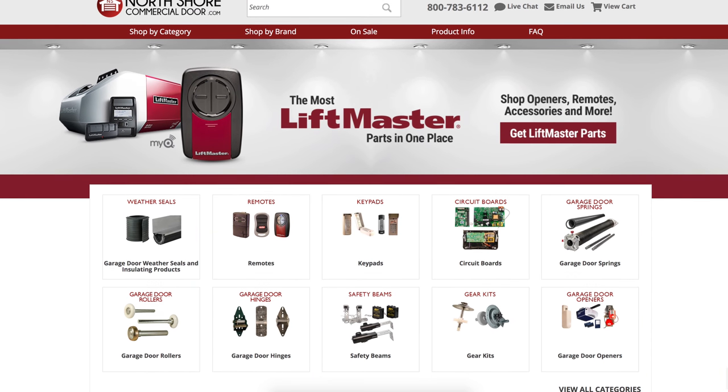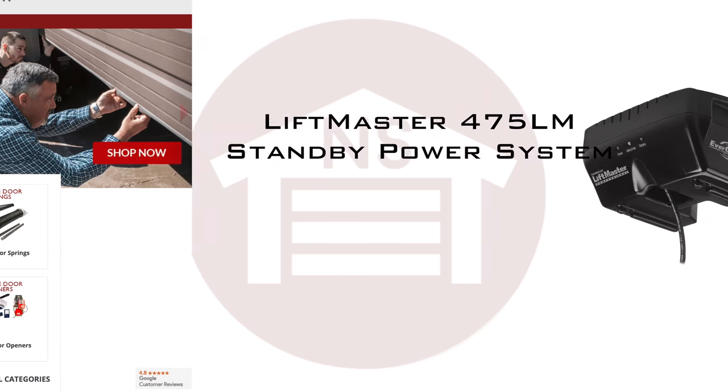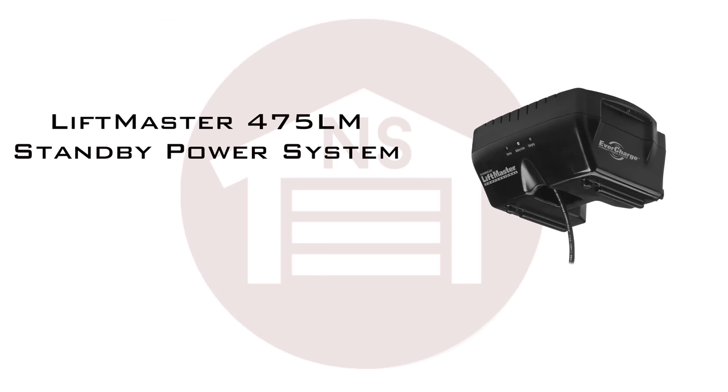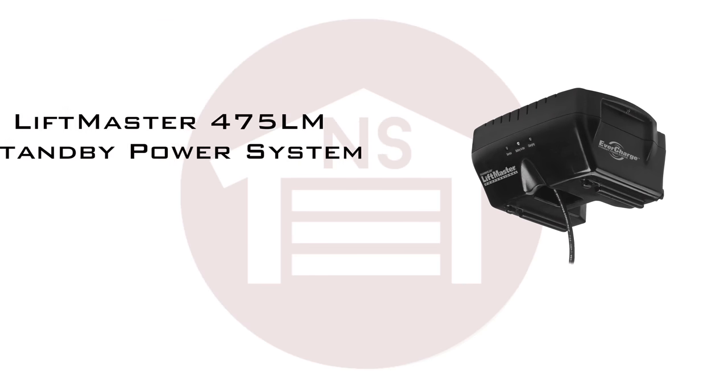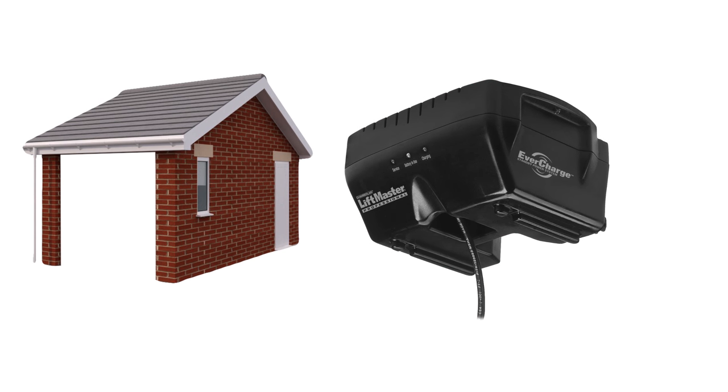NorthShoreCommercialDoor.com carries the largest variety of access door hardware and replacement parts, and we carry the LiftMaster 475LM standby power system. The LiftMaster 475LM standby power system allows you to operate your garage door even when the power is out, so you're not stuck in or out.